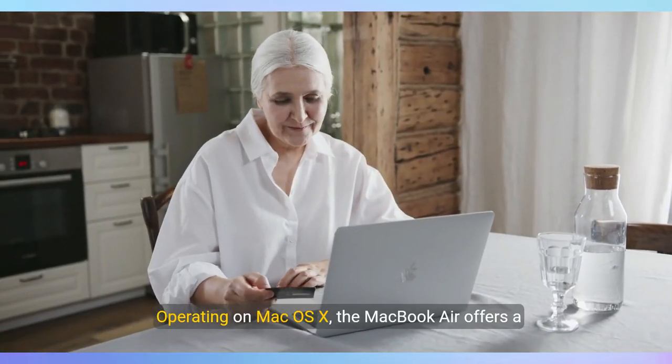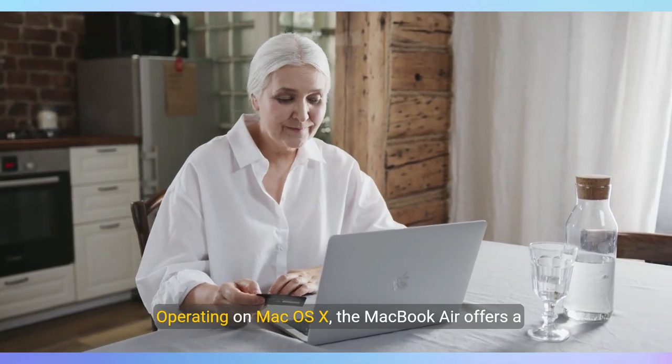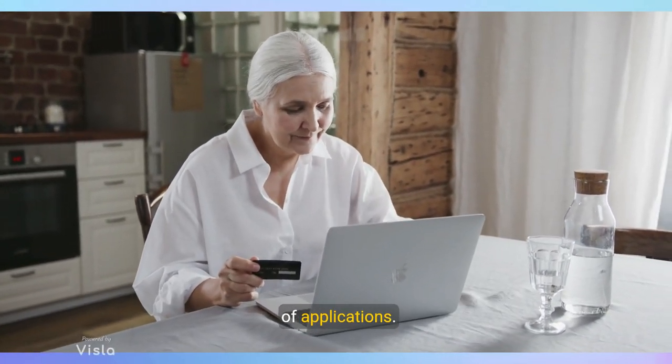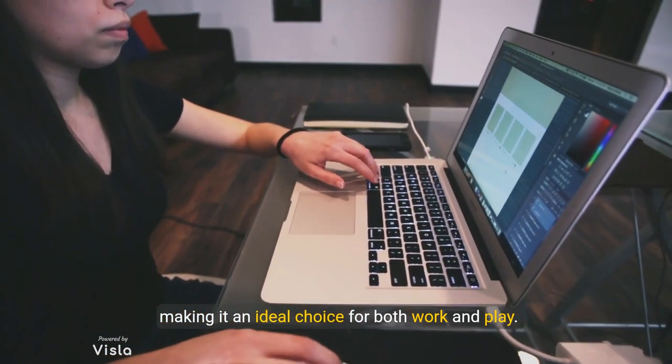Operating on Mac OS X, the MacBook Air offers a user-friendly interface and access to a wide range of applications, making it an ideal choice for both work and play.